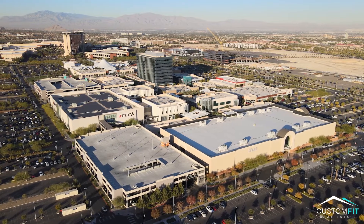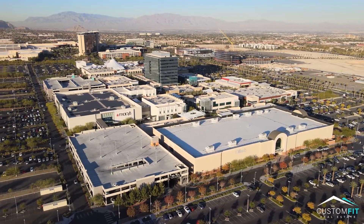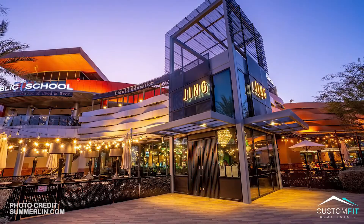Downtown Summerlin is full of shopping, entertainment, and local neighborhood events such as yoga on the lawn in the summer, the parade of mischief at Halloween, and of course you can see Santa at Christmas. It's also the home of the new hottest restaurant in town, Jing.